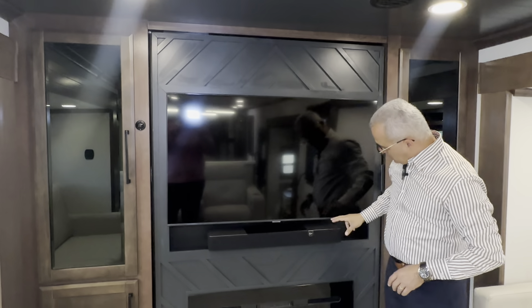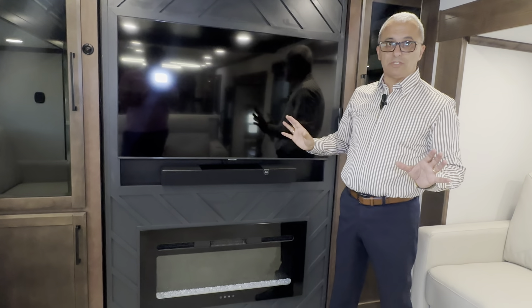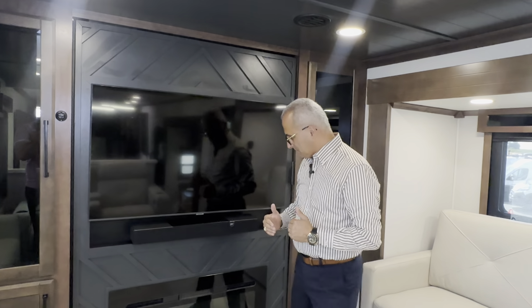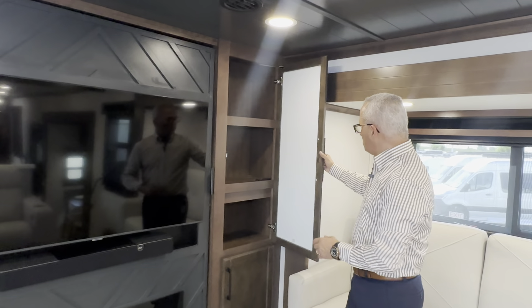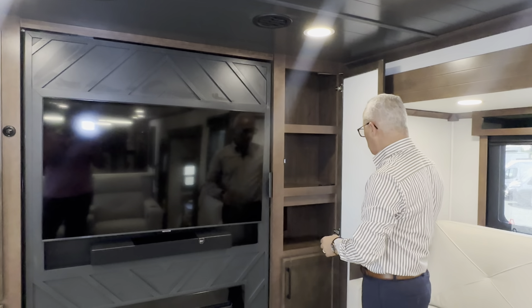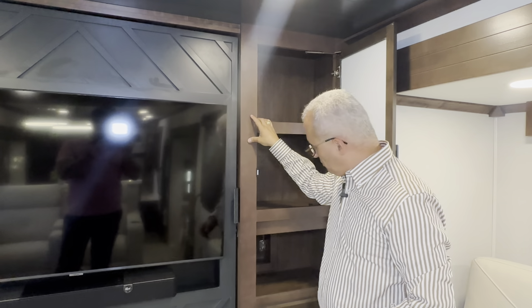Then you come to the entertainment center — everybody gives you a TV, but look at the extra touch they did. They use brand names: Samsung TVs, Samsung soundbar, Samsung appliances — upscale components. And when I say solid wood, this is solid wood — not paper-wrapped like the competition. You can see this frame right here — solid wood, not paper-wrapped.